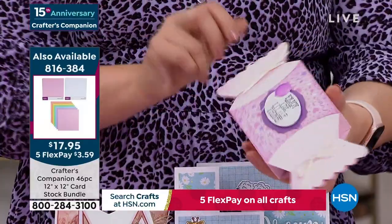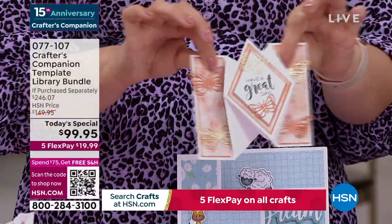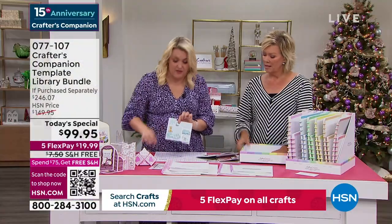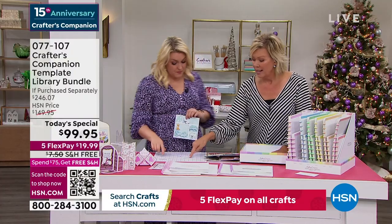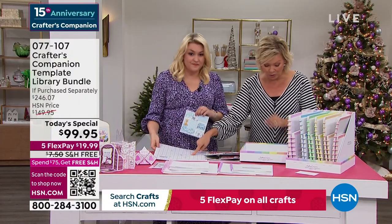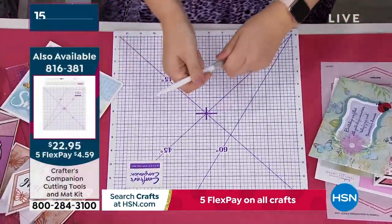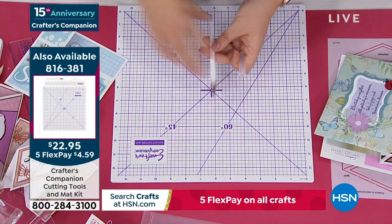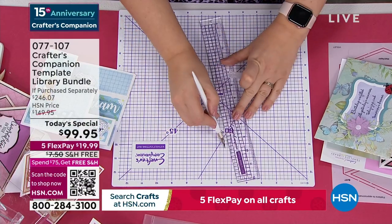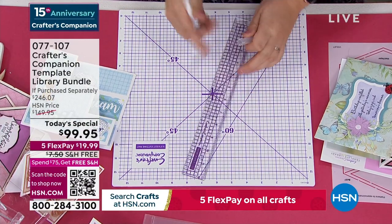How gorgeous is this little box? You've got these really fancy fold ones taking it to the next level. As you watch Sara do this, this is a really important mat you may want to pick up. It's a self-healing cutting mat — you get the blade and the ruler. The ruler's really good because it's got a metal edge so when you're cutting, you can press up against it and it won't damage your ruler in any way.